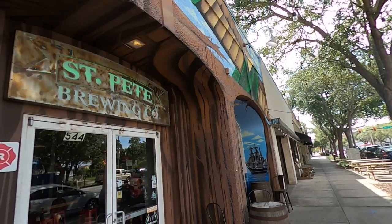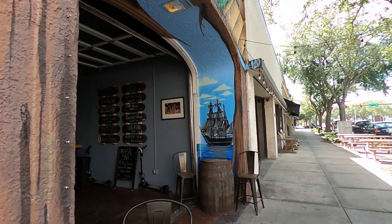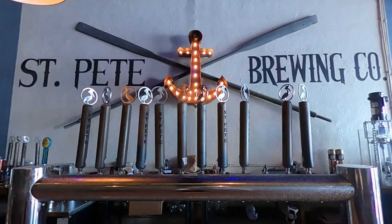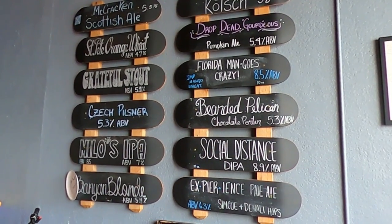We've made it to St. Pete Brewing Company, which is our first brewery of day three and our eighth brewery overall. While all the breweries we show you in this video are within a two-mile area of downtown St. Petersburg, this is the first brewery that's actually in the true downtown area. This brewery is in close proximity to many of the best restaurants and attractions downtown has to offer. It's also the closest brewery to the new St. Pete Pier. They offer 10 beers on tap, many with St. Pete and Florida-themed names, such as Banyan Blonde and Pelican Porter.